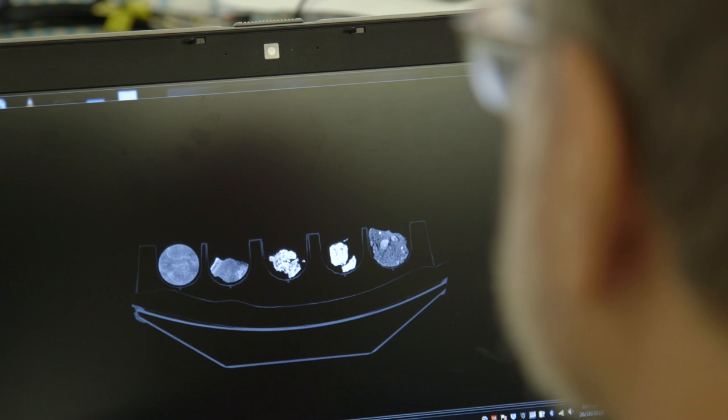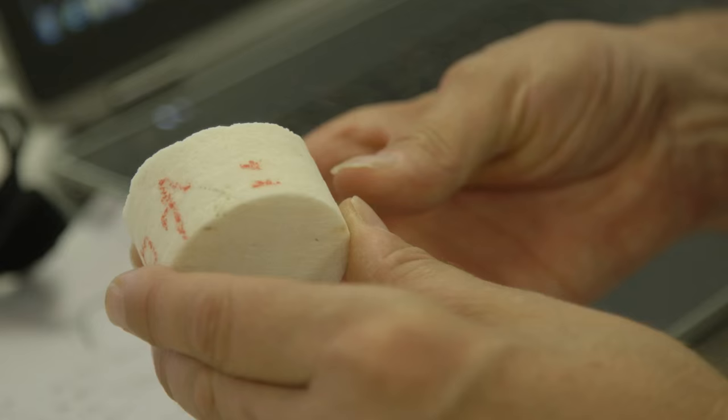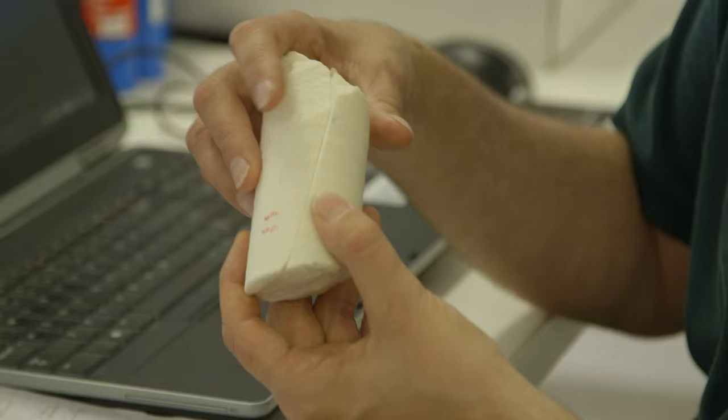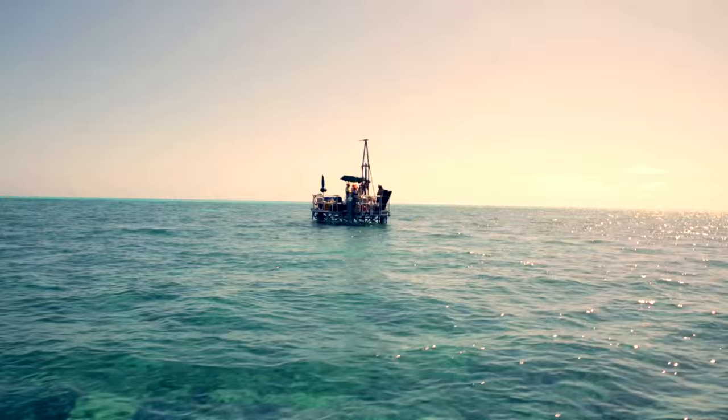We'll know how old they were. We can work out their growth rates from their internal structures, and we'll understand what the reef was doing in relation to water temperature and sea level at the time that coral was alive. Understanding how they've reacted in the past gives us some of our best information about how they may react in the future.